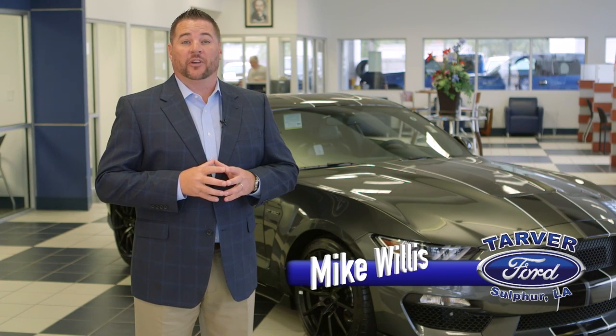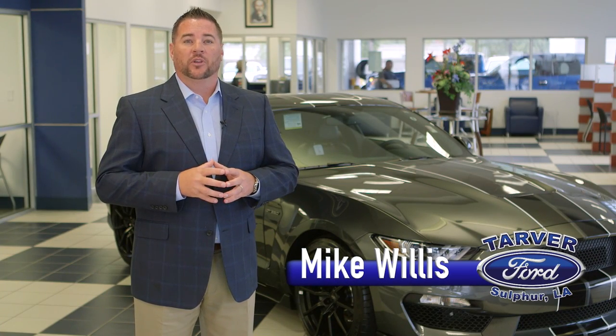It's time for the Tarver Ford Fall Blowout Sale, and we know how busy this time of year can be for you. So Tarver Ford is making it easy for you to save money this fall.